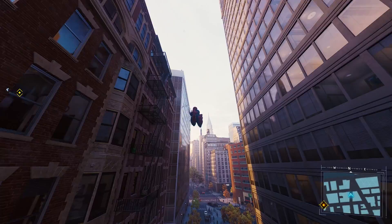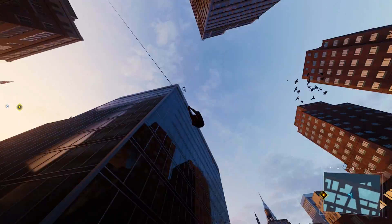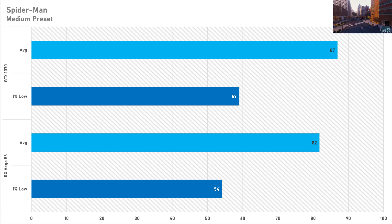The last game is Spider-Man Remastered, and performance on both graphics cards is totally fine, but the GTX 1070 does bag another win. It got 87 FPS on average with a 1% low of 59 FPS — pretty decent performance — while the Vega 56 only trails behind by about 6%, getting 82 FPS on average with a 1% low of 54 FPS. It's like splitting hairs between both of these graphics cards, as performance on both is pretty great.